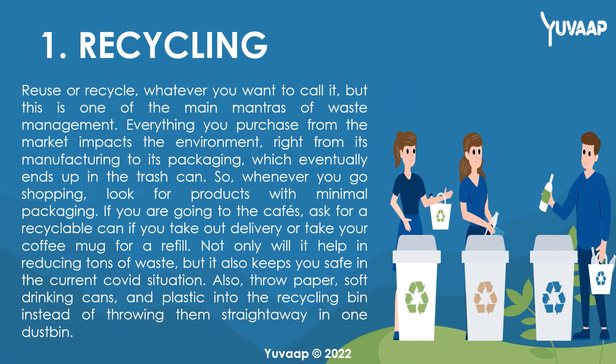1. Recycling. Reuse or recycle — whatever you want to call it, but this is one of the main mantras of waste management. Everything you purchase from the market impacts the environment, right from its manufacturing to its packaging, which eventually ends up in the trash can. So, whenever you go shopping, look for products with minimal packaging. If you are going to the cafes, ask for a recyclable can, take out delivery, or take your coffee mug for a refill. Not only will it help in reducing tons of waste, but it also keeps you safe in the current COVID situation.